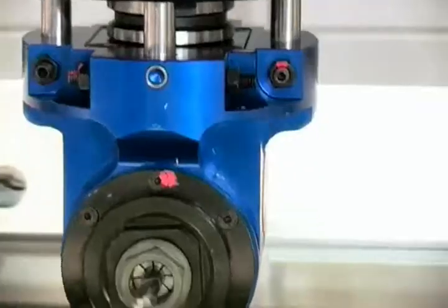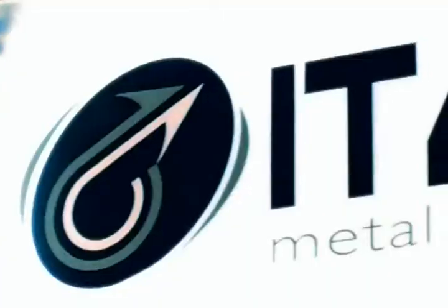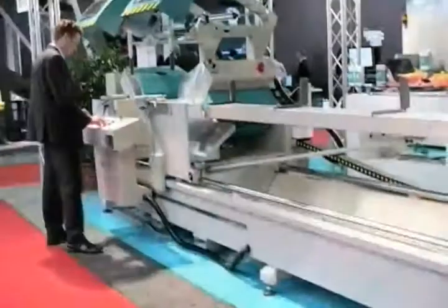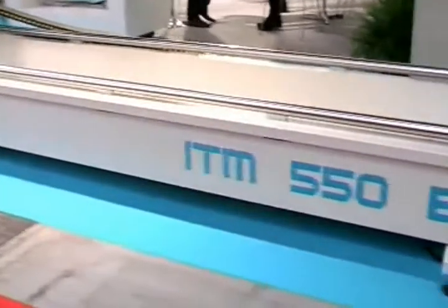The ONIX3300 works on three axes with an automatic tool change storing up to five tools. It can be equipped with an angled machining head for working all three sides of a profile up to a length of 3,300 millimeters, with a side milling cutter for end milling.